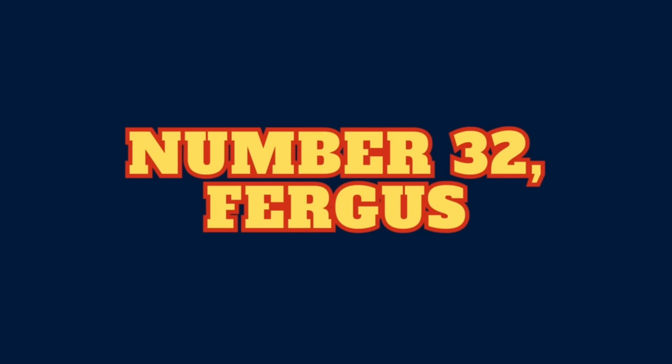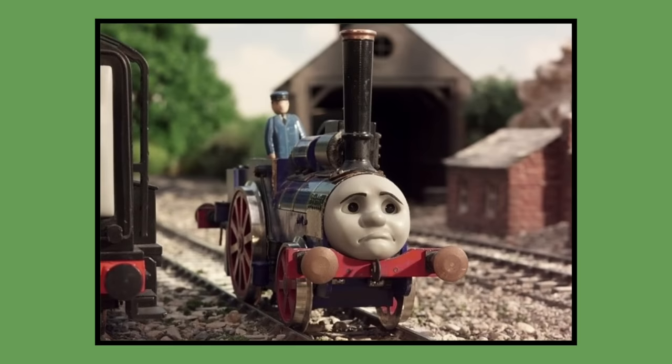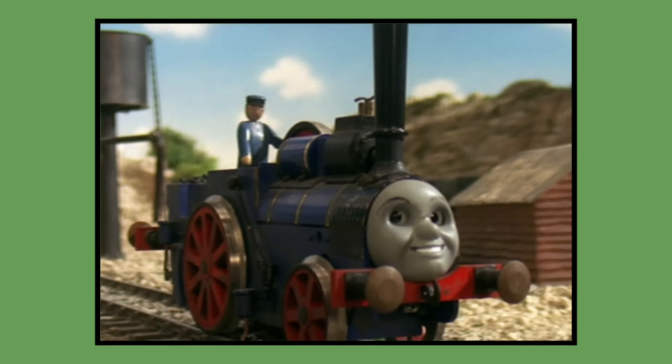Number 32: Fergus. Fergus's model was built for 2003 season 7 and would last be seen in season 7's The Whistle Song in the same year. As of 2023, Fergus's model is owned by Mattel and is currently in Mattel's storage.